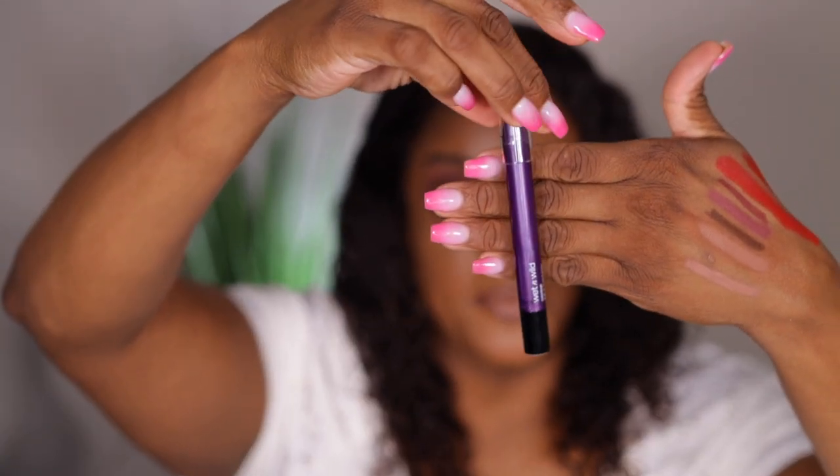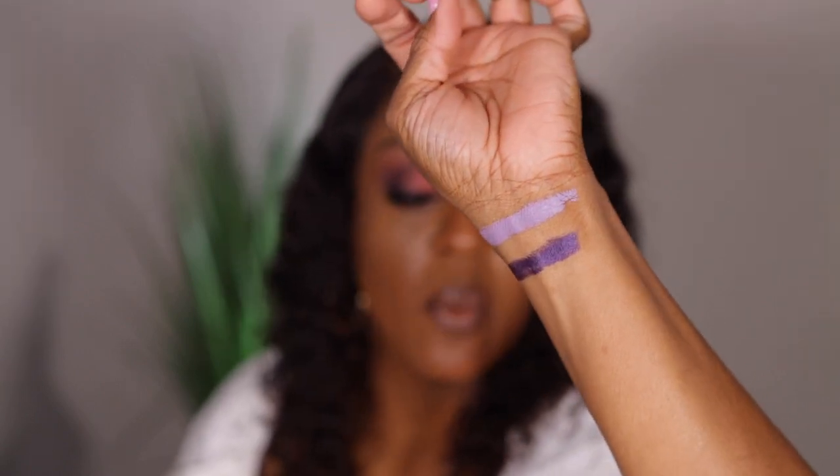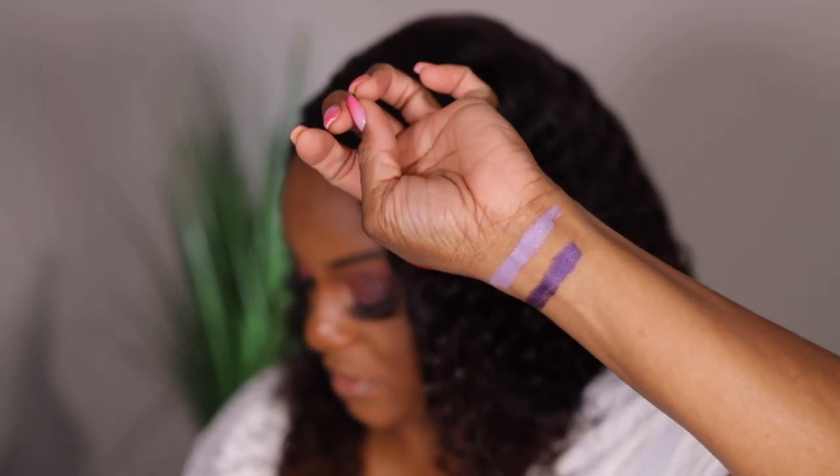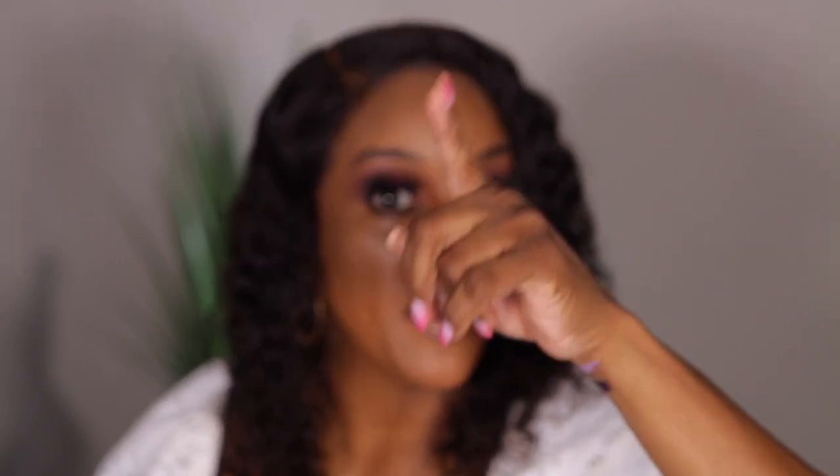I did pick up two multi sticks from Wet n Wild. I have been loving everything purple lately. I picked up the shade Royal Scam, which is a very deep purple, and also Lavender Bliss, which is a lilac shade. Let's swatch these — oh yes, they are beautiful. Royal Scam is the deep one and Lavender Bliss is the lilac. Looking at these, I feel like they'd be really good as a base with my Juvia's Place palette, especially for that purple shade.